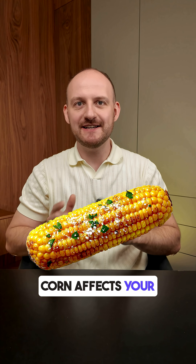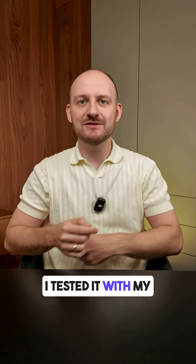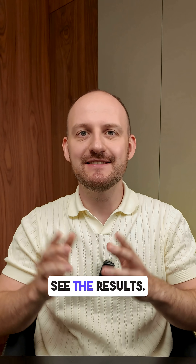Do you know how boiled corn affects your blood glucose levels? I tested it with my CGM monitor — let's see the results.